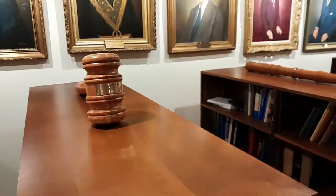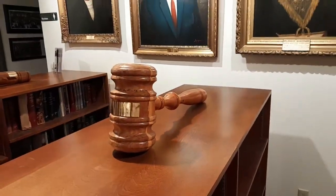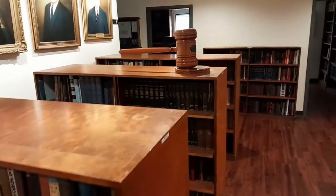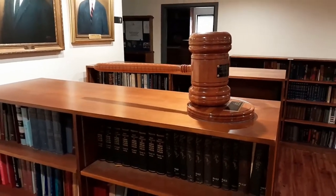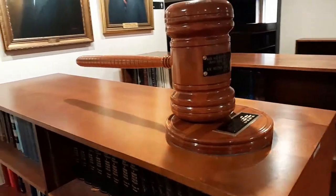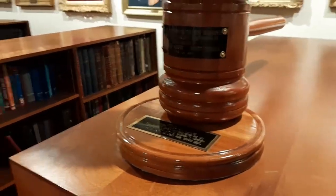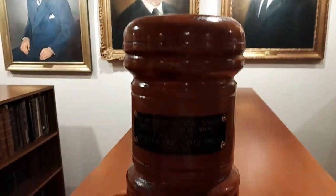Larger gavels are often traveling gavels — they normally sit near the master's station. If a group of brothers from another lodge come to visit and there are at least five of them, they can take that gavel with them when they leave and bring it to their lodge. Sometimes you need at least one of your top three officers among the five. Rules vary — some gavels can't leave a certain district. Sometimes these gavels are presented to a grand master. This one here is about six inches, roughly the size of a dollar bill.